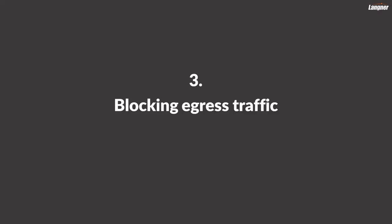Number three: blocking egress traffic. I'll just assume that you already have firewalls in place to segregate your process networks from the enterprise network and from the internet, because otherwise you probably wouldn't be watching this video. But here is a common flaw that we see in firewall configurations: there are only rules to filter inbound traffic to the process networks, whereas in the other direction — from the process network to the enterprise network, for example — everything can pass through. And that's a very serious misconfiguration.